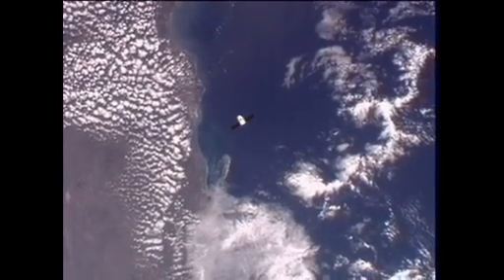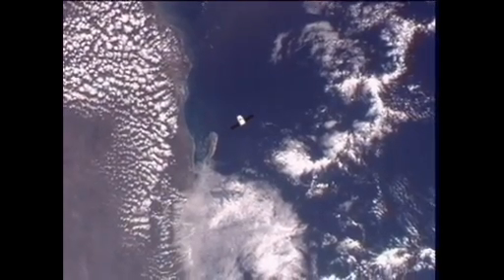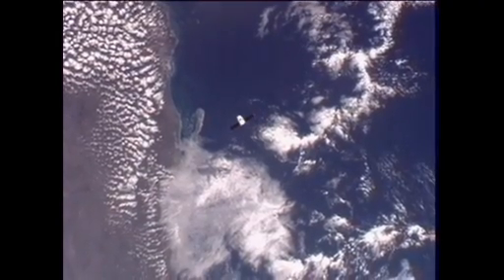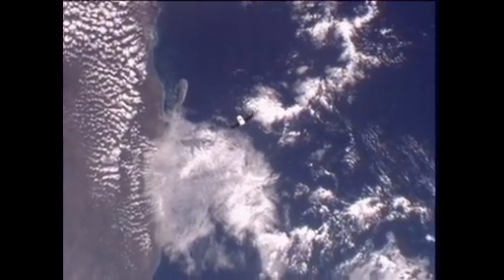SpaceX is arming the command to send Dragon to resume its approach to the International Space Station. John Caloras, the mission director there in Hawthorne, California, is talking with his team. He'll be executing this here shortly.